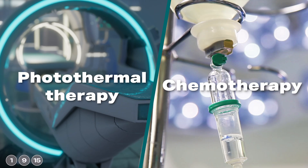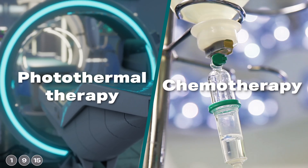Researchers from the USA have developed a new approach in which they combine photothermal therapy with chemotherapy. The aim is to make the treatment as effective as possible with fewer side effects. To understand the combined method, let's first take a look at the two therapies individually.